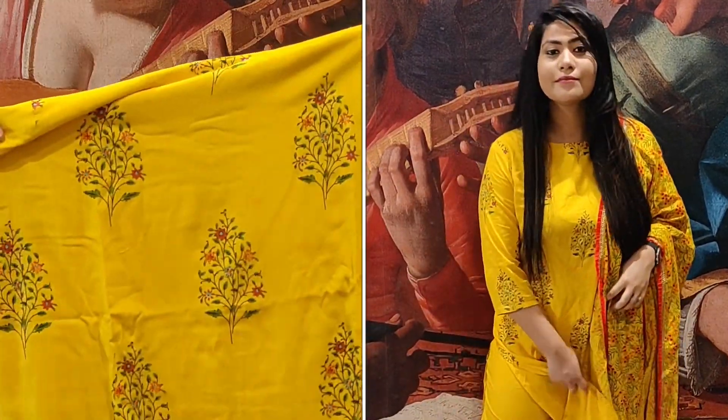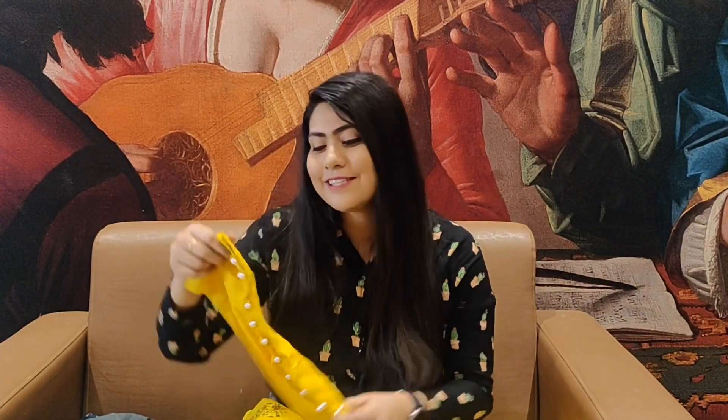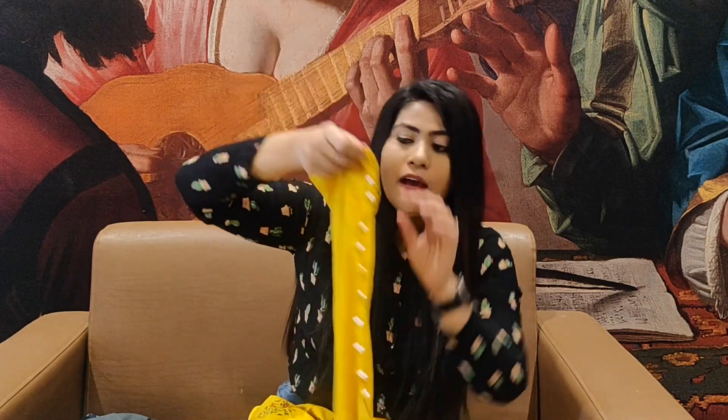I am going to show you an Amazon kurta palazzo set. These are very reasonable shirts — you will get all of these dresses under 1000 rupees. They are very cost-effective and economical, and everyone can easily afford them.